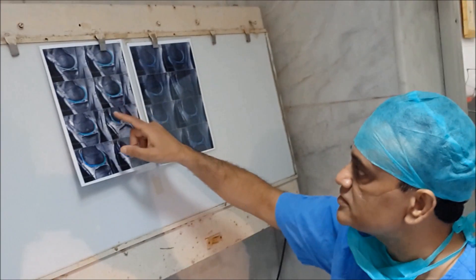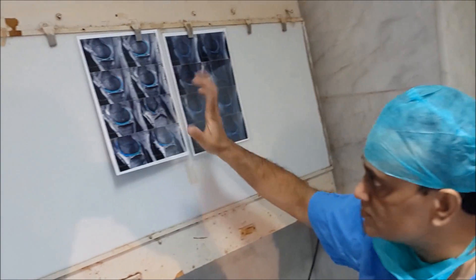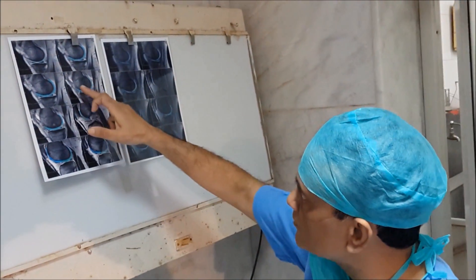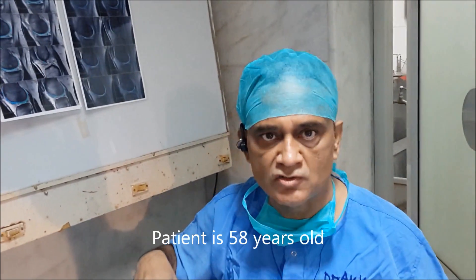she has got a bright area of cartilage loss in the inner part of the knee, which measures about 11 millimeters — grade 4 cartilage loss in the medial femoral condyle. The patient is a 58-year-old lady.